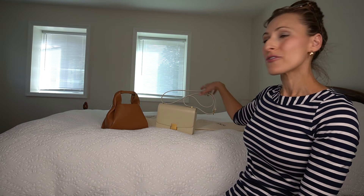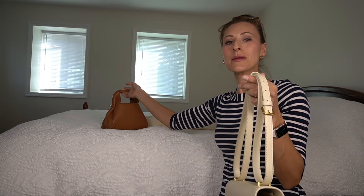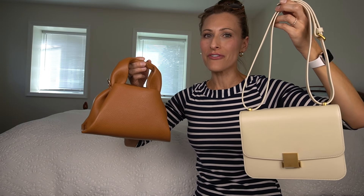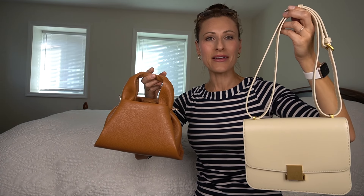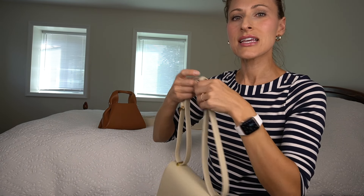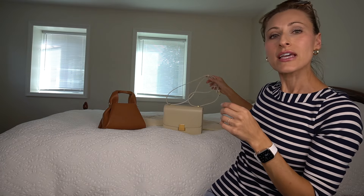Hello, everyone. I'm back again with another handbag video, and I'm very excited to introduce you to these two handbags, which may look similar to two other brands, but in fact these bags are made by a company named Quince. I have purchased clothing from Quince in the past, in particular their cashmere, and I do plan on doing a future video where I compare their cashmere with other brands. So with all that said, let's start with the first bag.